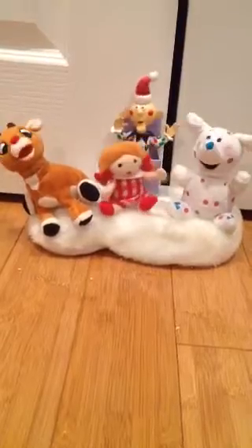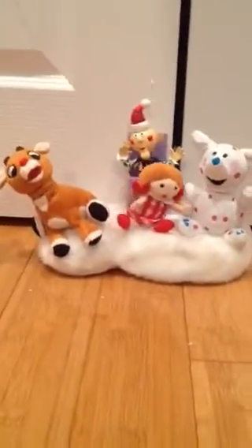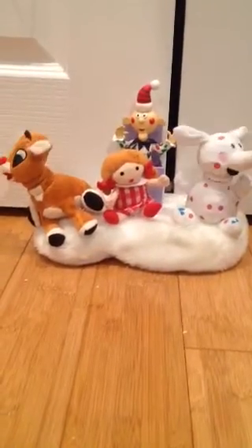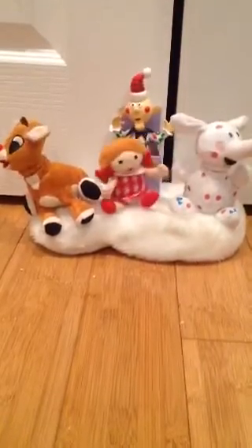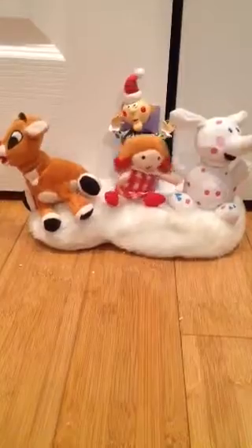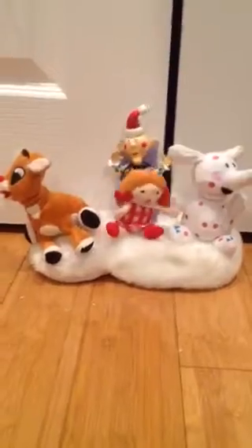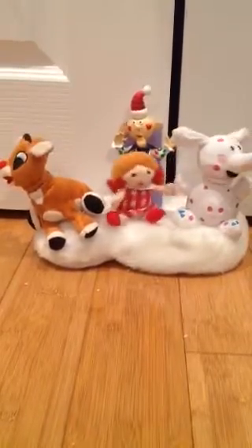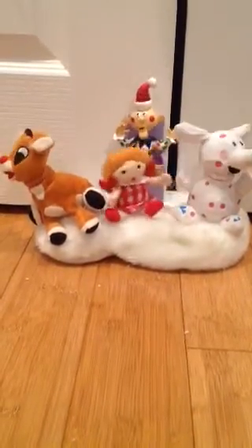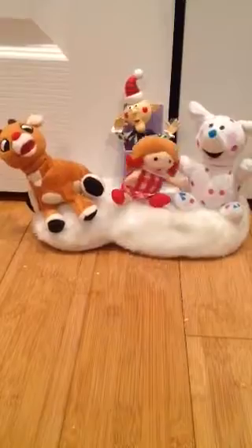He plays and sings 'The Most Wonderful Day of the Year,' with lyrics about being on the Island of Misfit Toys — 'You're on the island with an awesome baby... Christmas Day is here, the most wonderful, wonderful day of the year.'